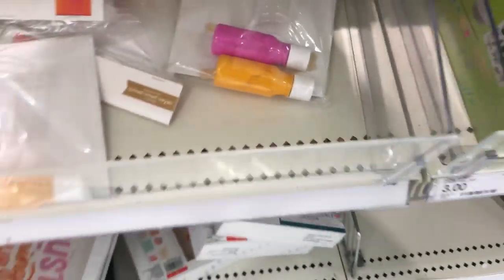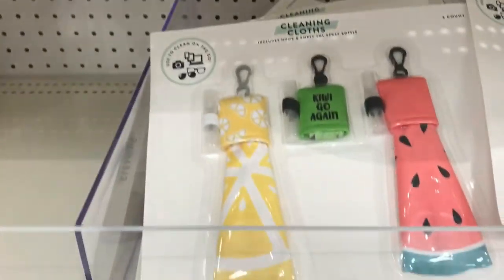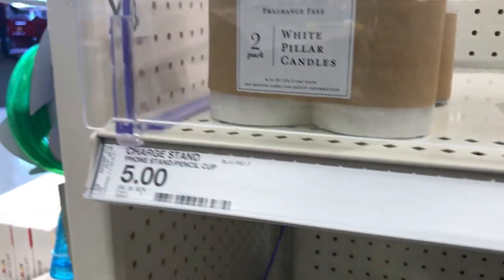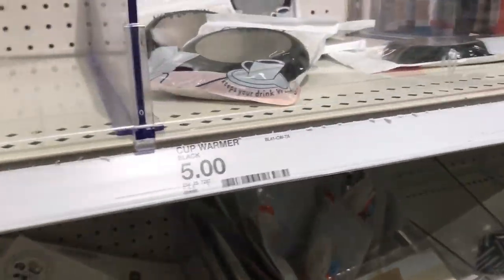Then you have these little mirror or wipe cloths for your sunglasses and camera. These cute little pillars and tea lights. Awesome find.